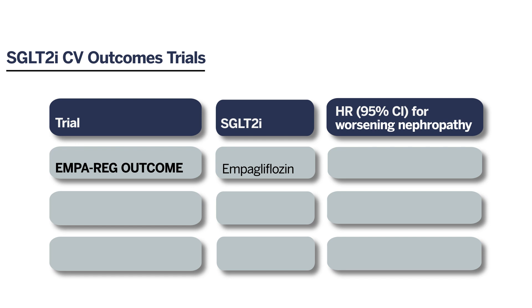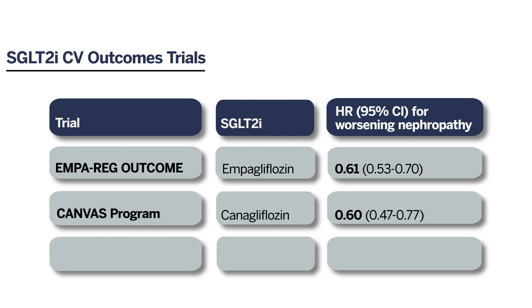Not only did it show cardiovascular safety, but it also showed a significant reduction in worsening nephropathy. This was also seen in subsequent cardiovascular outcomes trials, including the CANVAS program for canagliflozin and the DECLARE-TIMI 58 trial for dapagliflozin.